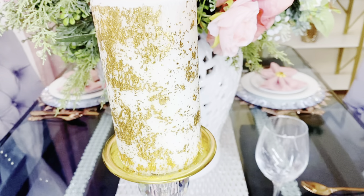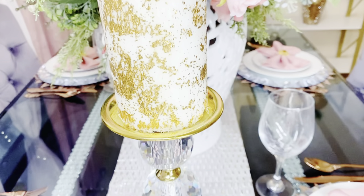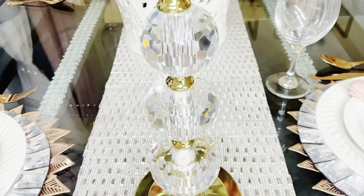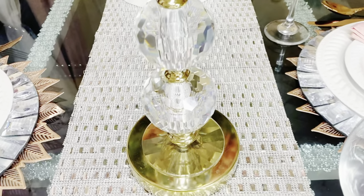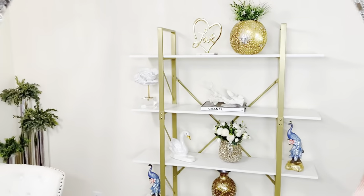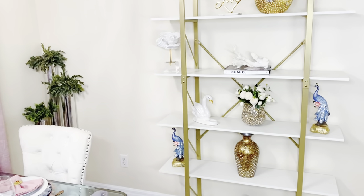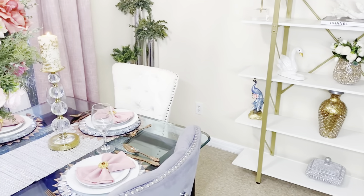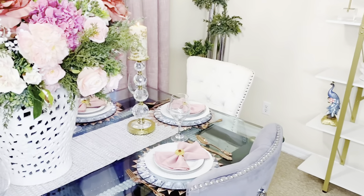The wine glasses I got from Dollar Tree, and the candle holder is my own DIY. I got the candle holder about two years ago and they're still holding up pretty well — very nice and beautiful. The bookshelf is from IT@Home and I really love the way the dining area turned out.